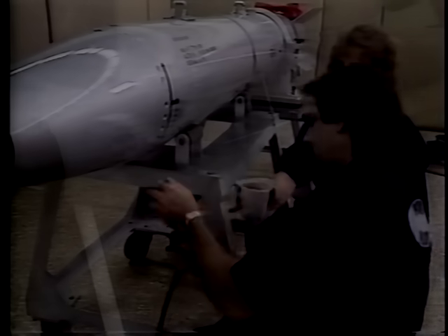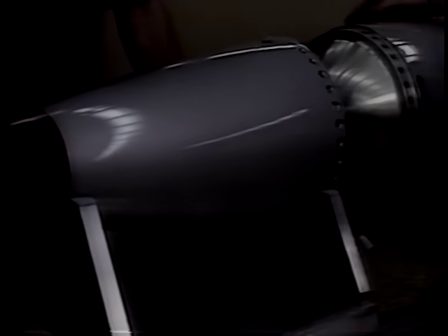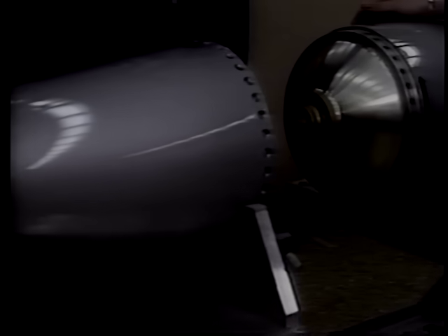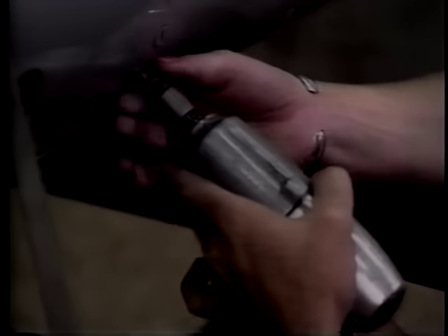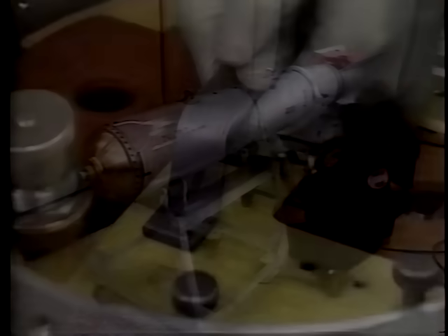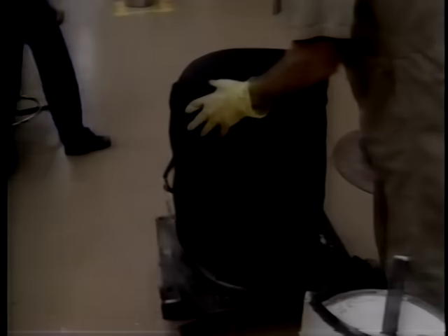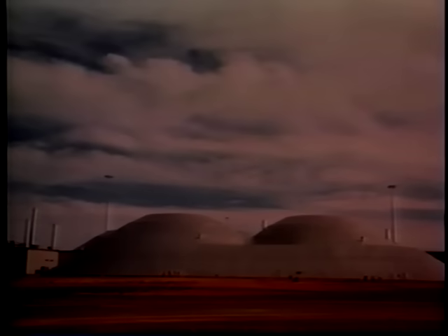The first section to be removed is the radar nose sub-assembly, which will be sent to DOE's Kansas City Plant for further disposition. The second major disassembly operation is removal of the center bomb sub-assembly. Various non-nuclear components are removed during this operation to allow access and removal of the nuclear packages. Once removed, the nuclear components are taken to a heavily reinforced facility known as a gravel gertie for disassembly.